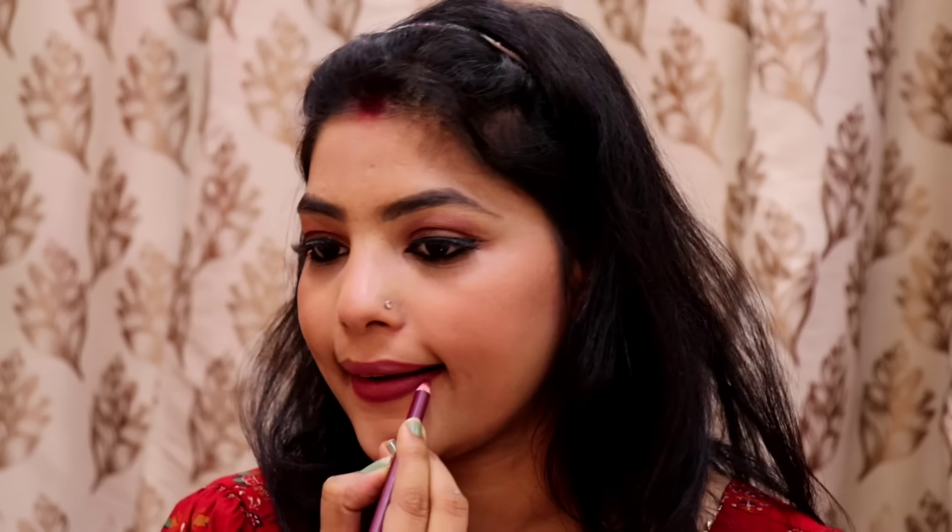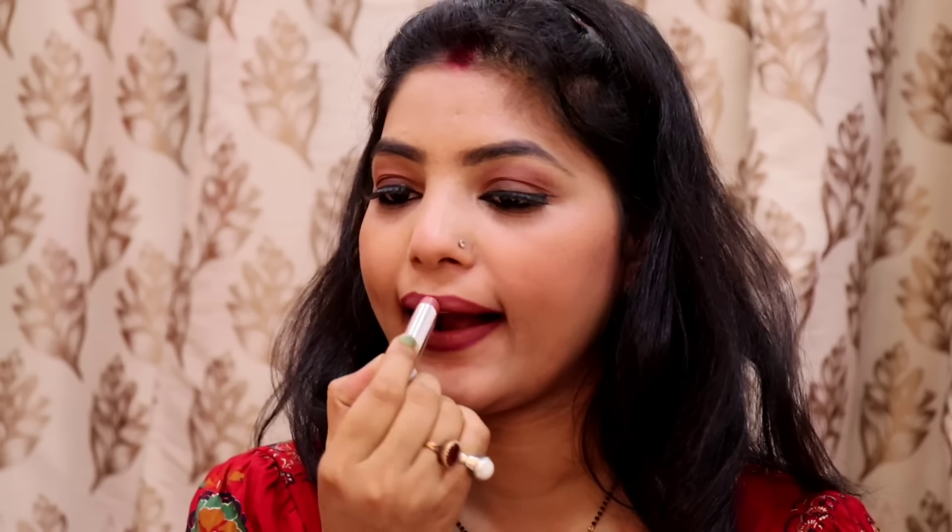After that, I used a Swiss Beauty lip liner — it is very good. I used lip liner first, then filled in with lipstick. But I wasn't satisfied, so I thought it needed a brownish tone. Then I used a red lipstick, which changed the look.